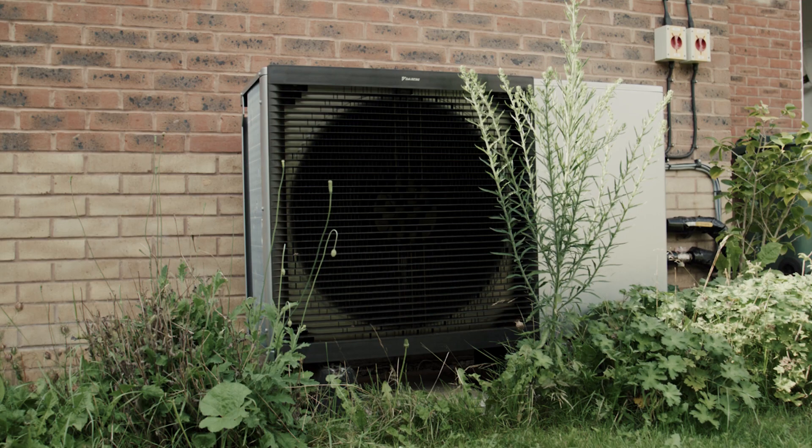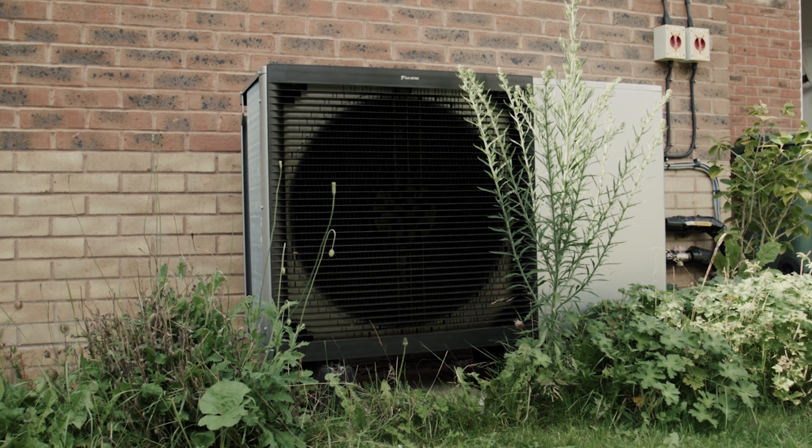Hi, I'm Joe, a retrofit coordinator at the Centre for Sustainable Energy, and I'm going to be going through a few common myths about heat pumps.